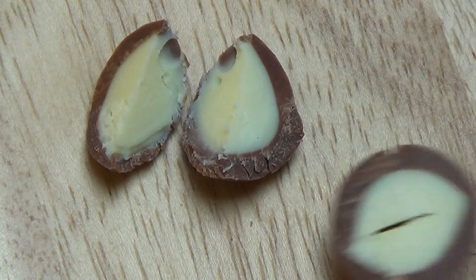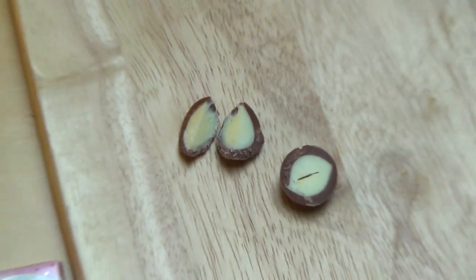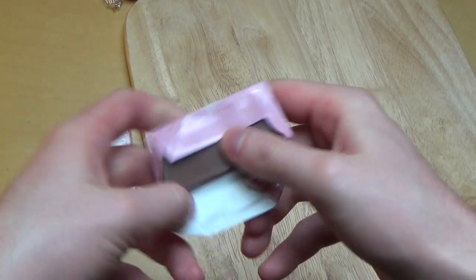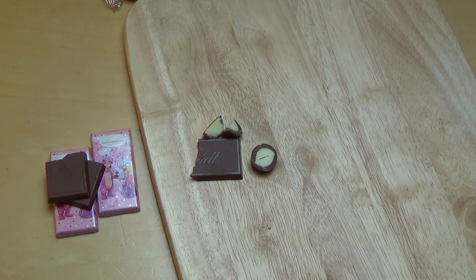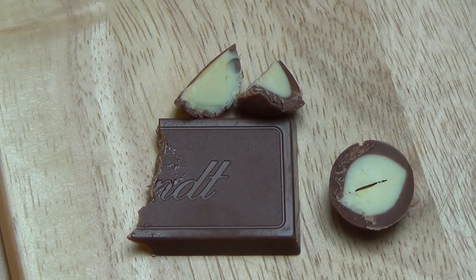Here we go — there's some sort of milk cream filling inside. I think I'm eating a chocolate. It's a good milk chocolate — no doubt about it. Not itchy, nothing — very creamy.